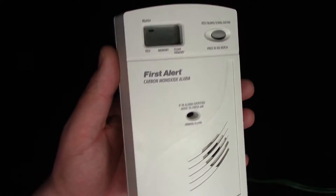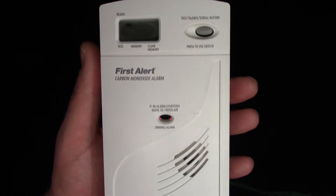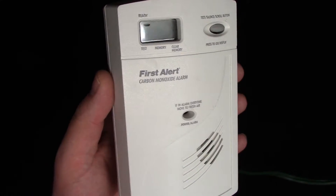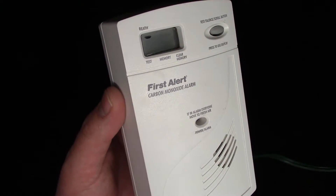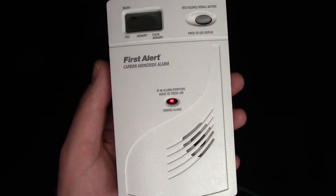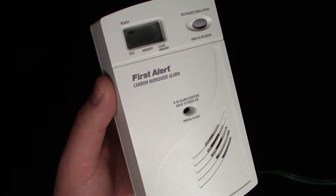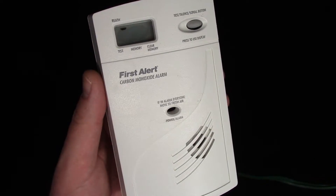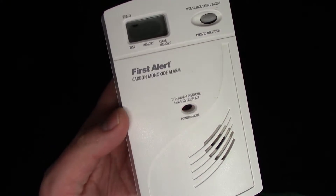Every once in a while you hear stories in the news about families that die or get severe poisoning, just awful stories because of carbon monoxide. A lot of times smoke detectors will also have a carbon monoxide alarm in them. Mine do, but this particular one I purchased to put in my basement near the furnace, which is probably where the majority of people's carbon monoxide comes from in their home.